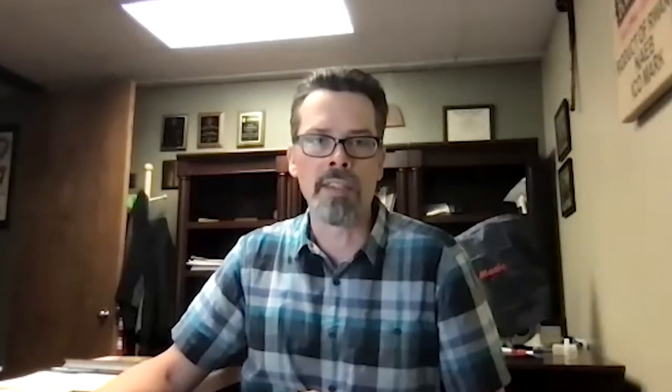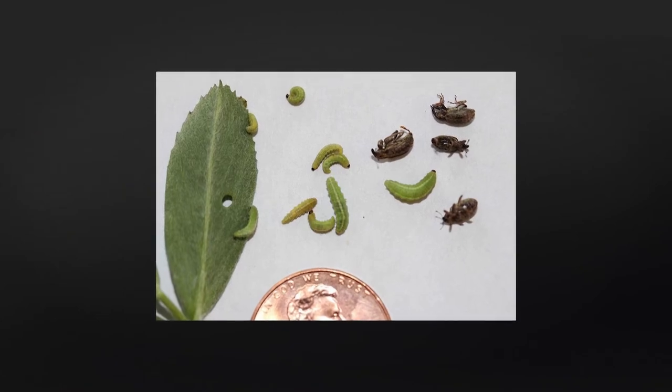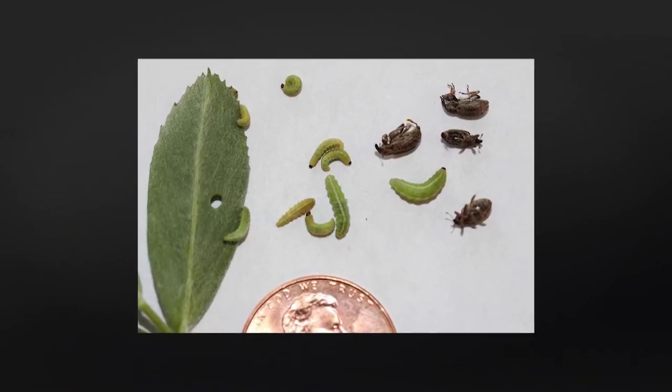The injurious stage really is the larvae, so you want to scout for the larvae. We recommend taking 10 random samples of alfalfa stems — you take the stem and bang it in a bucket, then dump those larvae out and count them. Depending on that count, and on the average length of the stems you took, you can find the threshold.